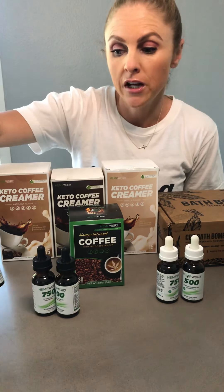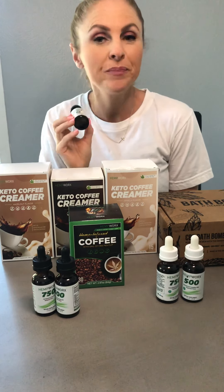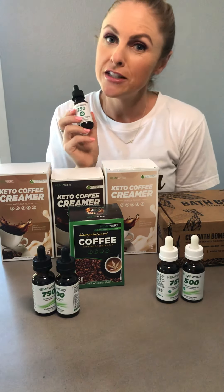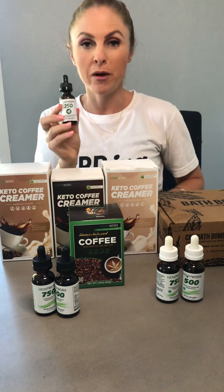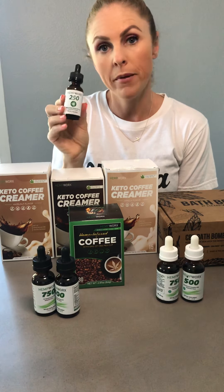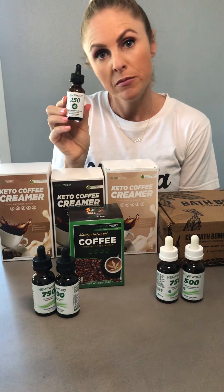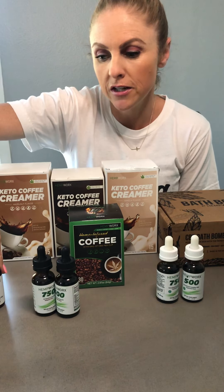We can't forget our favorite little loved ones — our furry friends. If they have an endocannabinoid system and are a mammal, they can take CBD and reap the benefits from it as well. So we do have a bacon flavored one for our pets. It is a 250 milligram full spectrum line. I give it to my dog and he loves it.